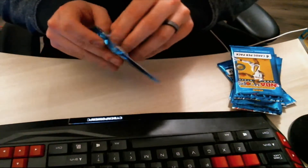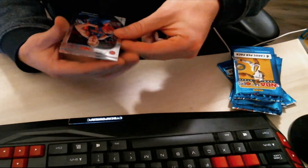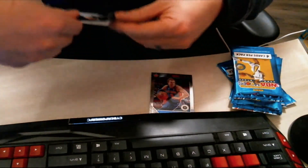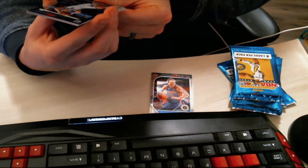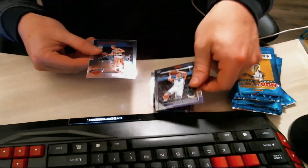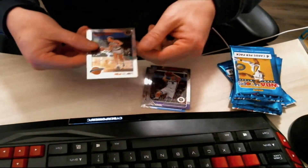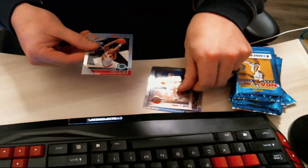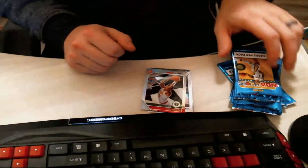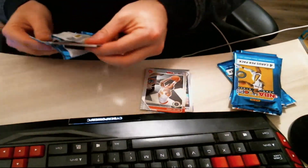Alright, let's begin. We have a Luke Kennard to start us off. Then we have Bogdan Bogdanovic — some of these names I can't even pronounce. We got a Larry Bird, a cool throwback tribute card, very nice. And then we have what looks like a prism of John Collins — nice card. Let's keep it and move to the regular pack.